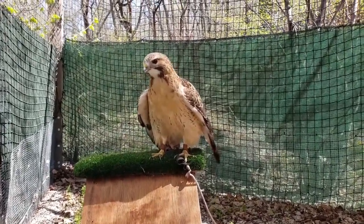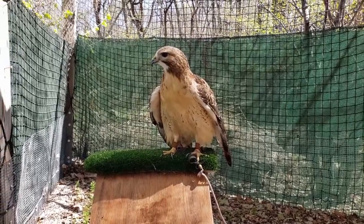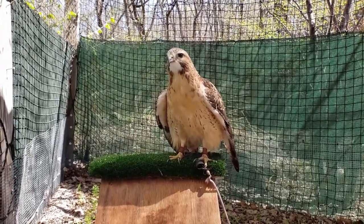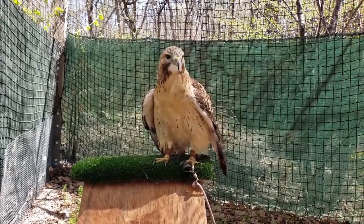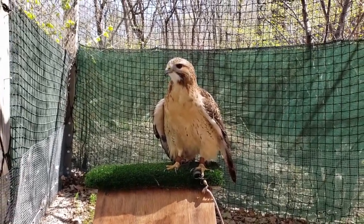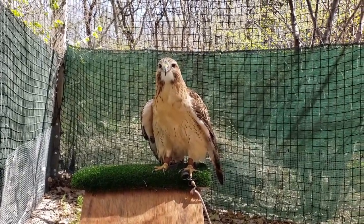This is our red-tailed hawk. A little bit of her background is that she was injured in the wild, and that's why we have her. She's blind in her right eye, although you can't tell by looking. The injury is the nerve that connects the eye to her brain was severed in an unfortunate car accident.